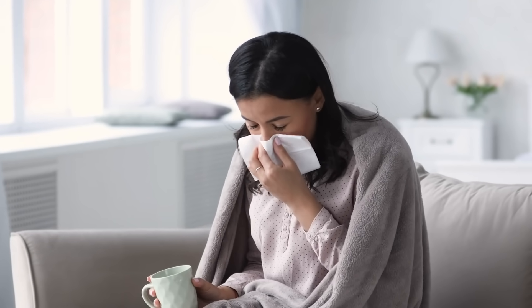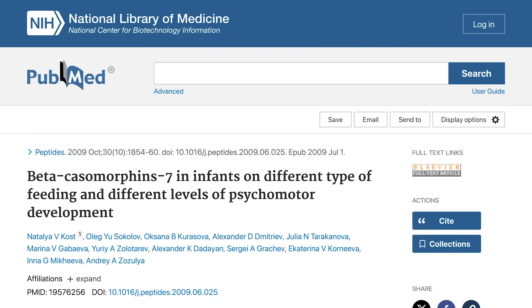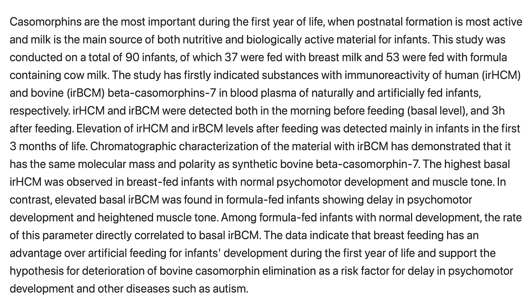That potentially suggests that during critical stages of growth, A1 type proteins or BCM7 could be influencing some autoimmune response, or at least correlating with type 1 diabetes. Correlation does not equal causation. Another study published in Peptides looked at 37 people who were breastfed compared to 53 fed cow milk formula. The cow milk formula group had significantly higher levels of BCM7, and also had delayed psychomotor development. Again, it's observational, but it's pretty interesting when you start looking at the mechanisms.